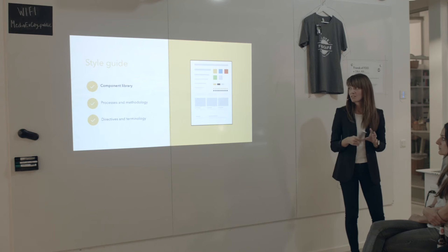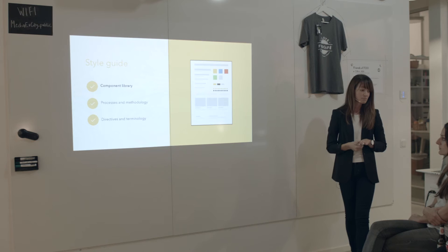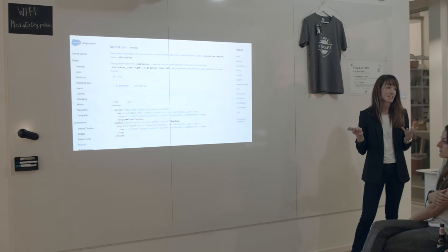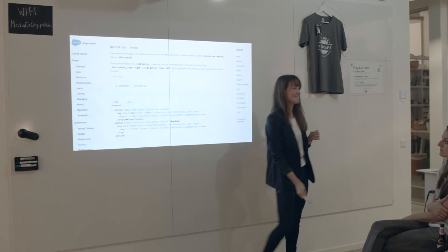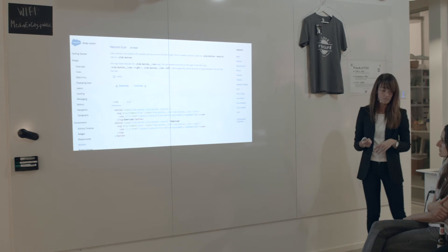The largest part of a style guide is the component library — where we gather all the components and design patterns to show them in every possible state. Looking at the Salesforce style guide and zooming in to the button component, you can see a description of how to use the component, the actual live component, a code example with HTML and CSS, and all the variants of this button — how to use it in different states, with icons, and so on.